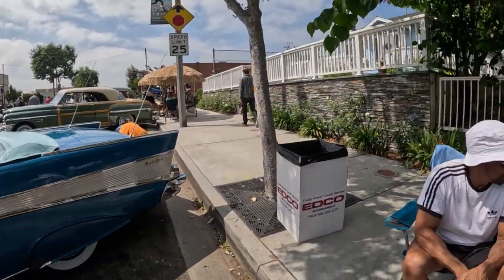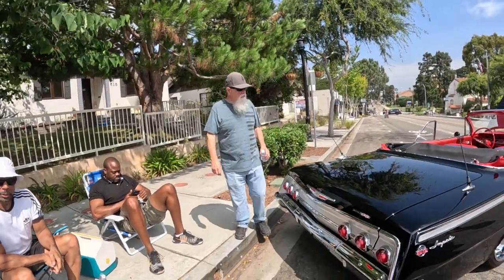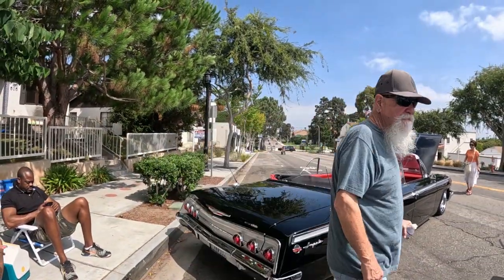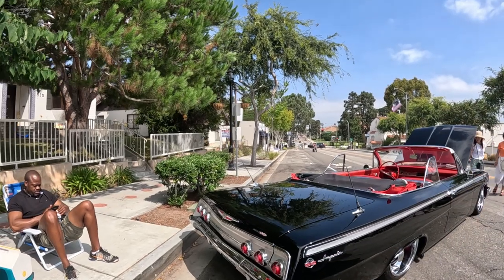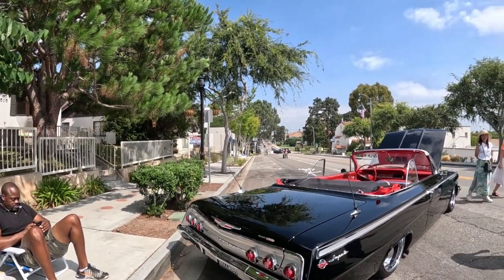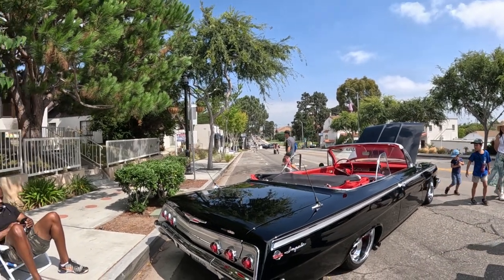How are you doing? Good. Is that factory red interior? Yes. Wow, that's gorgeous. How long have you had it? About 10 years. Does it fit in your garage? Oh yeah. So long. How long is it?